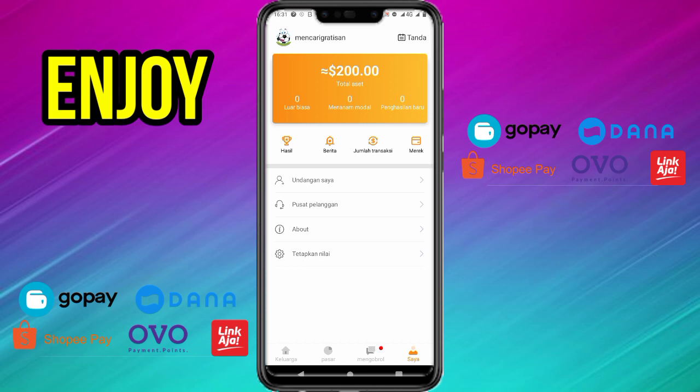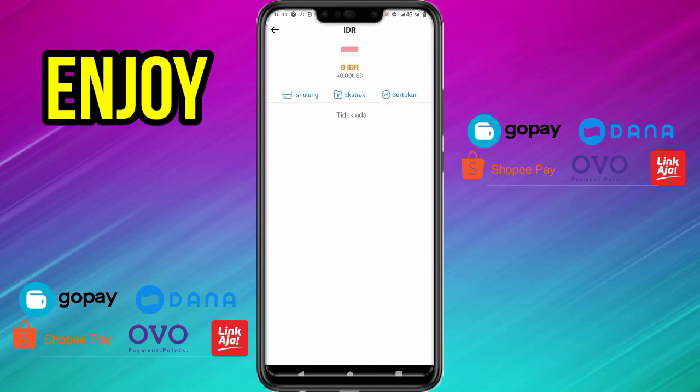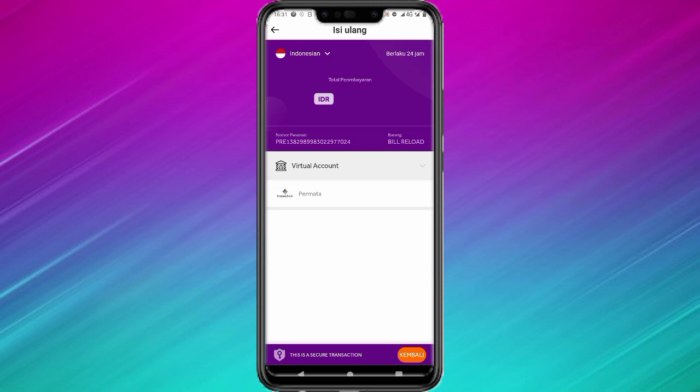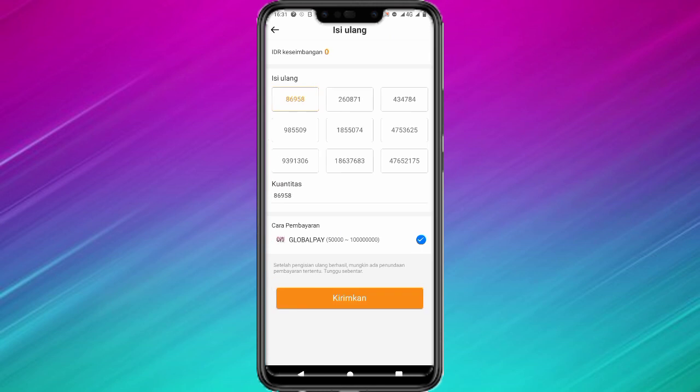Untuk cara depositnya sangat mudah jika ingin menambahkan saldo. Kalian klik saja saldo kalian di bagian total aset, pilih IDR atau negara Indonesia, lalu klik isi ulang. Minimal isi ulangnya 86.958. Langsung saja kalian klik kirimkan untuk melakukan isi ulang. Caranya sama dengan cara-cara pada umumnya, kalian pilih Permata lalu salin nomor rekening ke papan klip. Kirim 86.000 setara dengan 86.958, harus sesuai dengan nominal yang ingin kalian isi ulang, atas nama Bill Reload dengan nama bank Permata Bank.